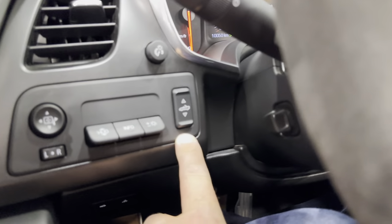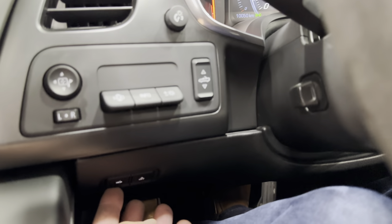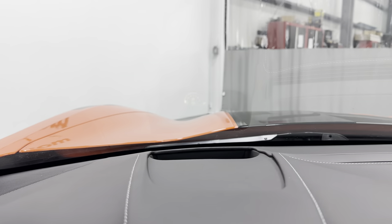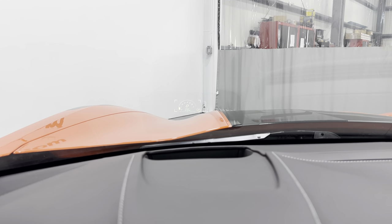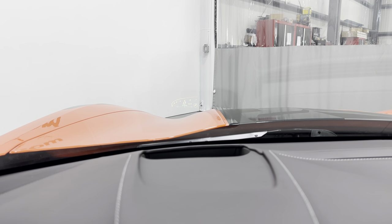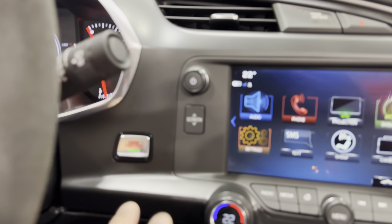Over here you have power mirrors, heads-up display, convertible top control, power tilt and telescopic steering column, trunk release, and motion alarm on/off. There's the heads-up display on the windshield — we can move it, change the brightness, and cycle through different screens.